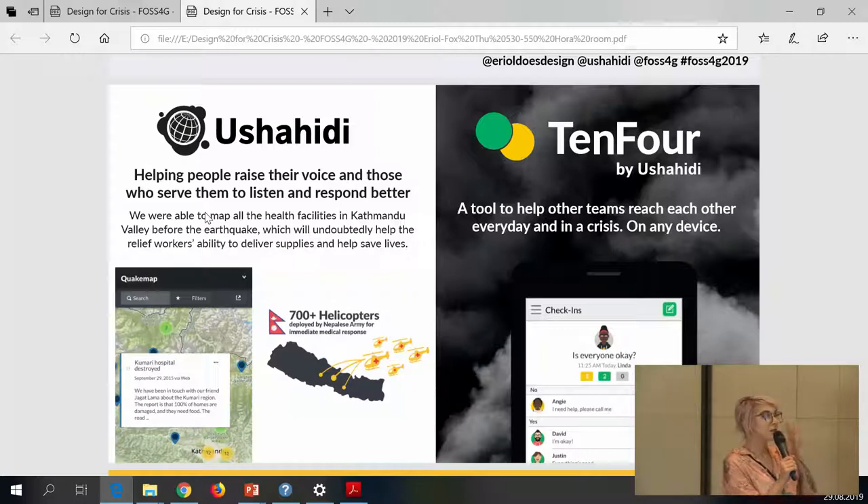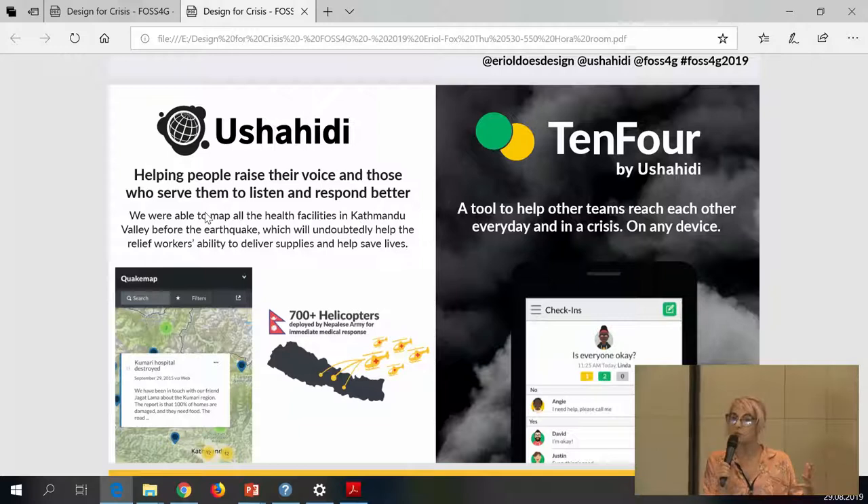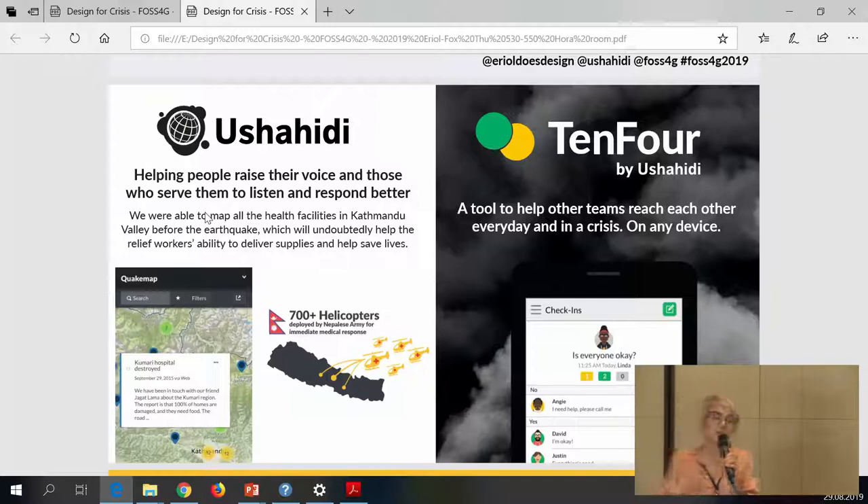We also have other tools, some open source and some currently in development. We have a crisis communication tool called 10-4, about how to reach teams when you're in a crisis scenario. This was born out of the mall attacks in Nairobi — when you have terrorist attacks, you need to contact your team members. We created this open source tool for communicating with your teams during a crisis. That's our background: how people submit their own reports and data, empowering them to use technology to make themselves heard and for organizations to respond.